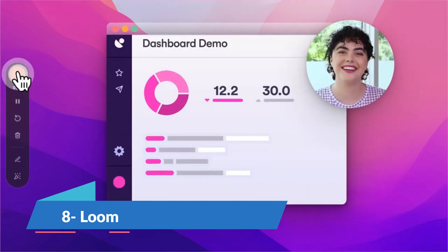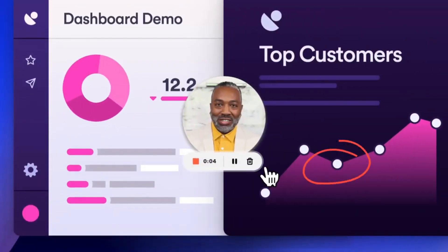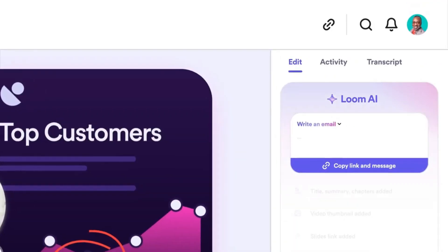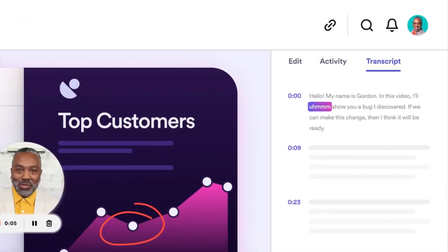Loom can be an incredibly effective tool for enhancing productivity in remote work environments. Its features cater specifically to the challenges of communication and collaboration from a distance. Loom offers a free version that includes basic features suitable for many users' needs, making it an attractive option for individuals or small teams working on a tight budget.